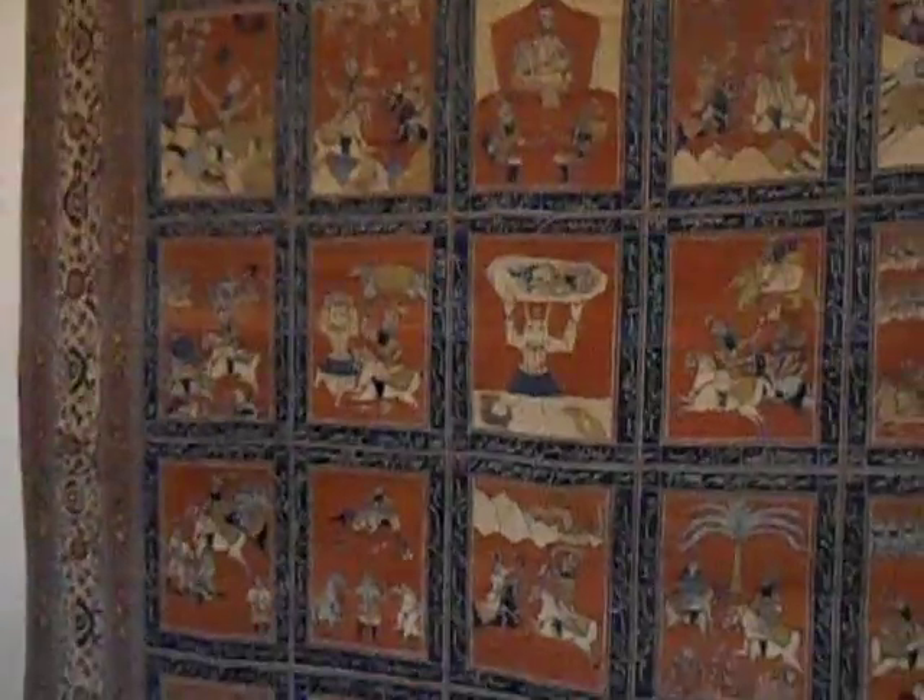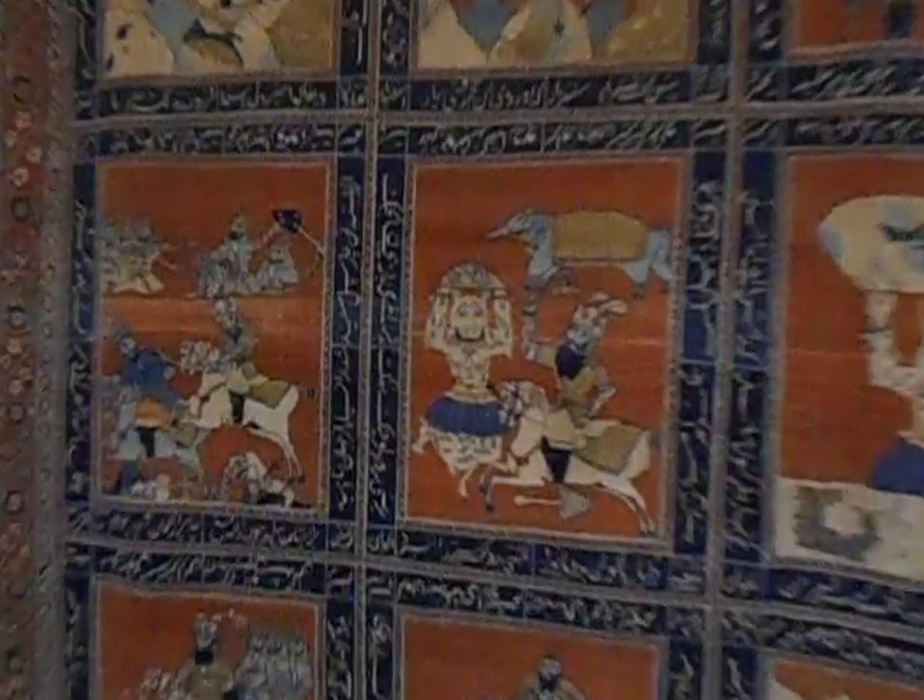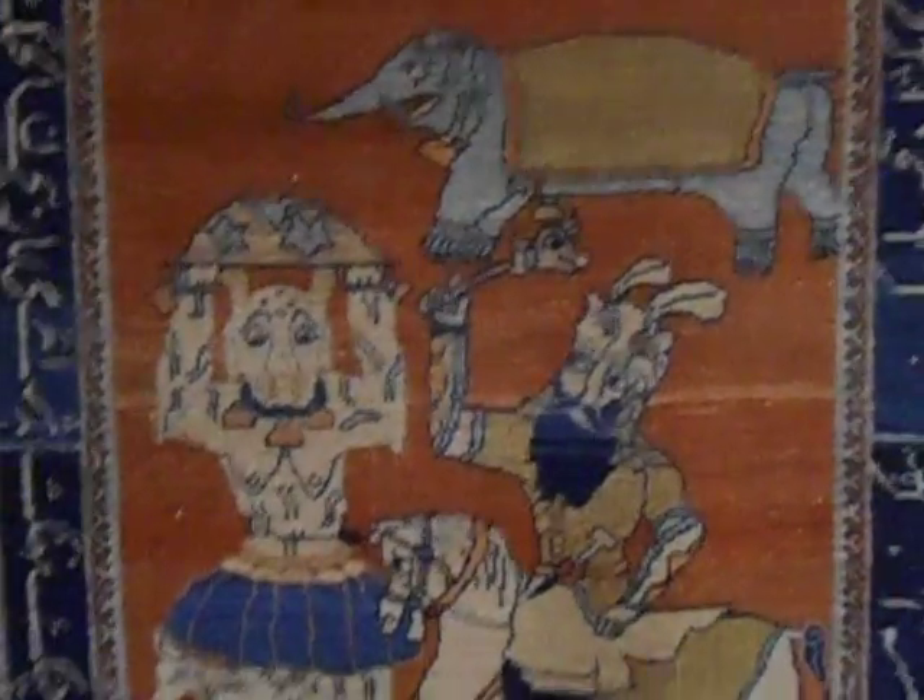That's pretty cool, isn't it? So we'll have a walk around and explore the carpets of the Tehran Carpet Museum.